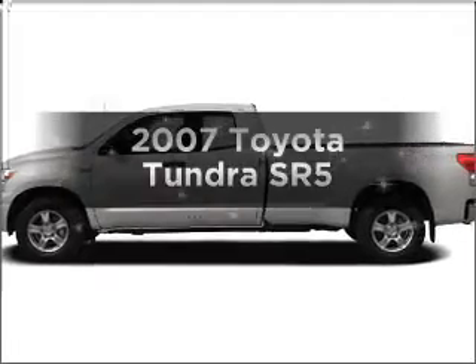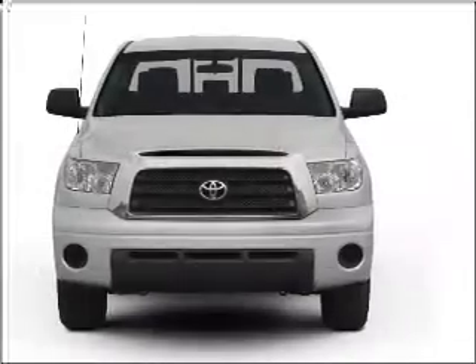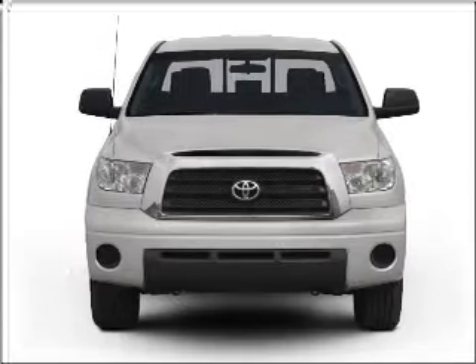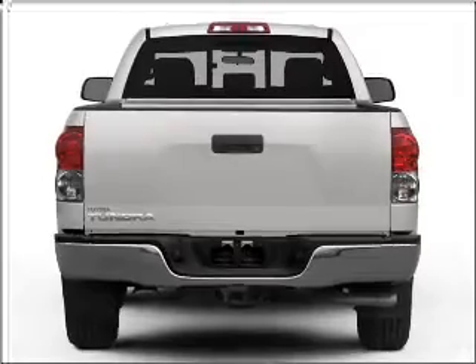Get noticed in this 2007 Toyota Tundra. This is the set of wheels you've been looking for, with a powerful 8-cylinder engine that responds smoothly to its 6-speed automatic transmission. Premium wheels lend a distinctive appearance.